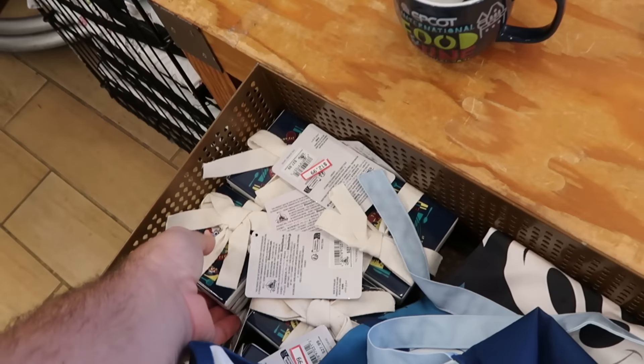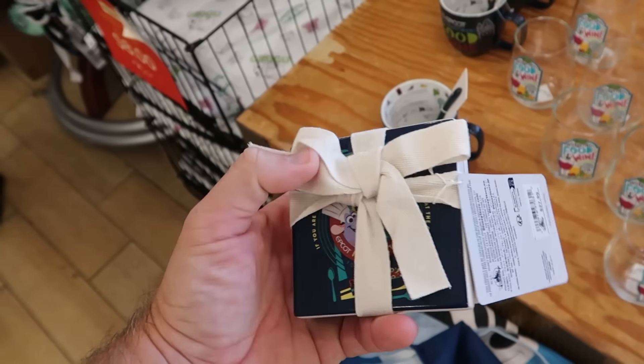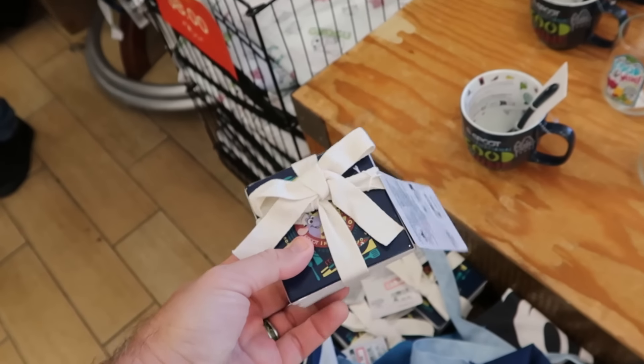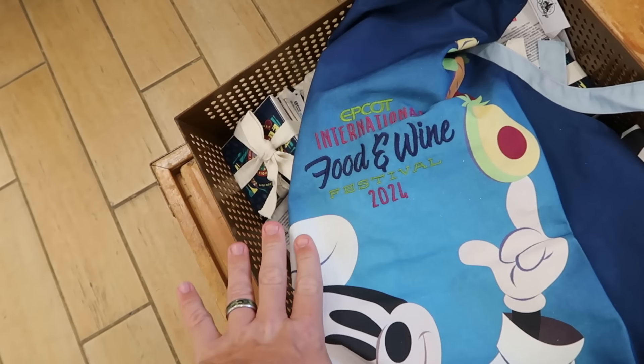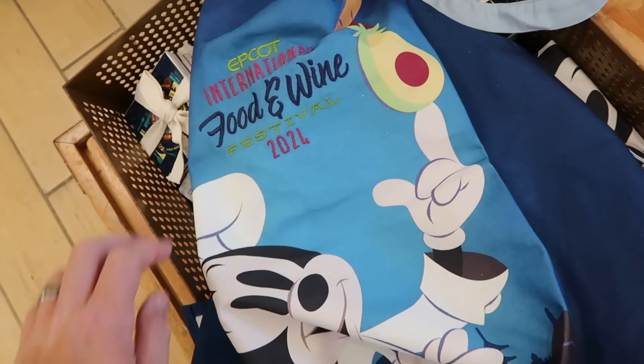They even have matching ceramic coasters — the front one has Remy from Remy's Ratatouille Adventure — at $12.99 marked down from $28. And kitchen aprons from the festival: embroidered Epcot International Food and Wine with Mickey Mouse for $15 a piece.